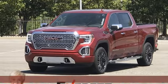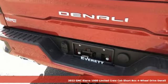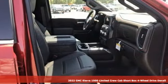It's a new 2022 GMC Sierra 1500 Limited. GMC, it's not just a vehicle, it's a professional-grade tool.